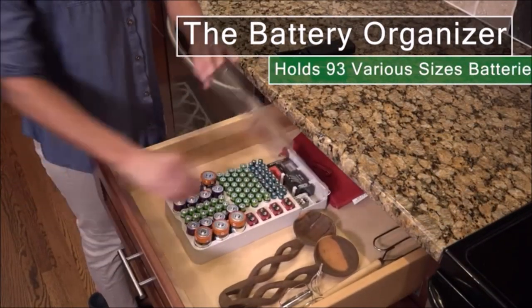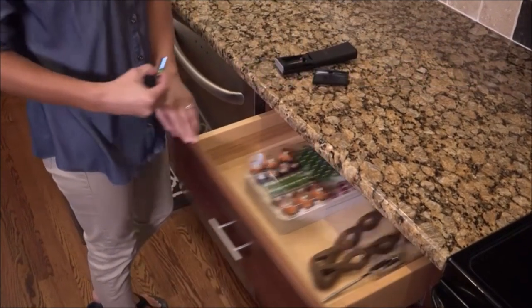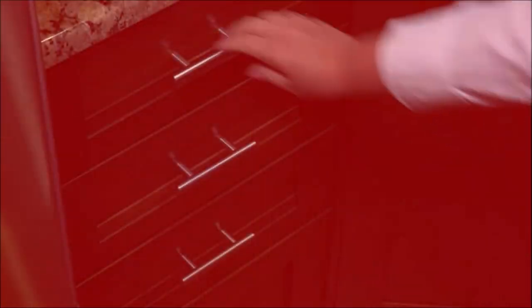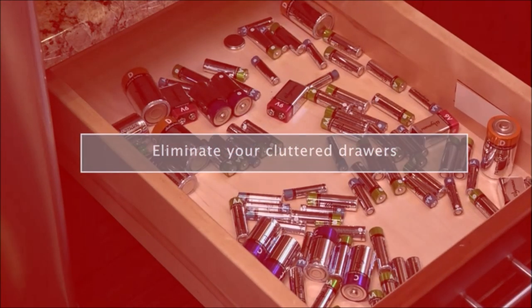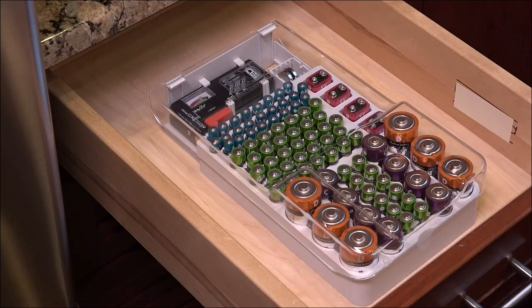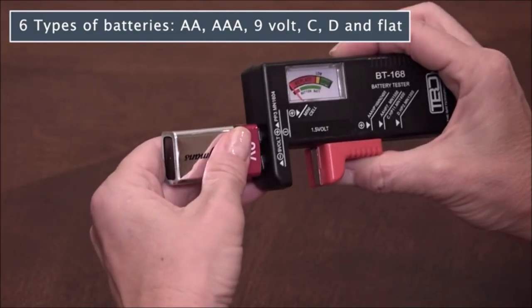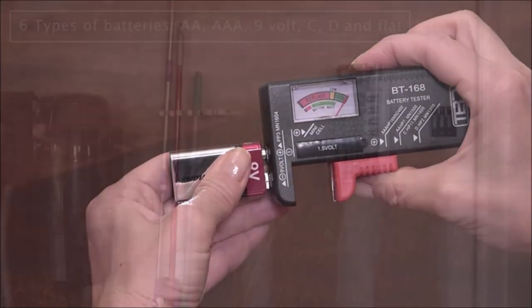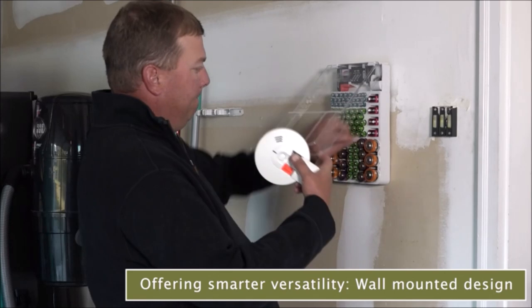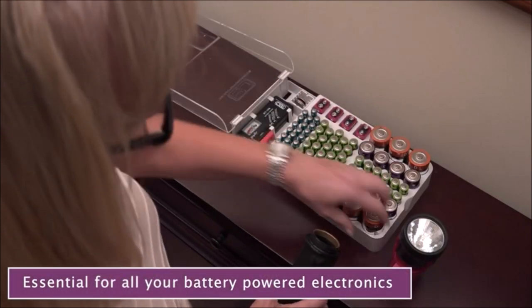Presenting the Battery Organizer and Tester at $16.29. This compact organizer holds 93 batteries, including AA, AAA, 9-volt, C, D, and flat types. It's versatile for wall mounting or drawer storage. The clear hinged cover ensures quick access, and the transparent lid aids easy identification of battery types. It comes with a removable battery tester for hassle-free checking.